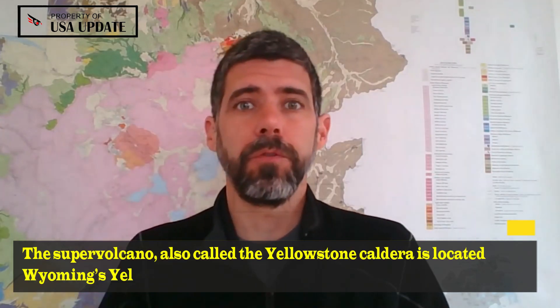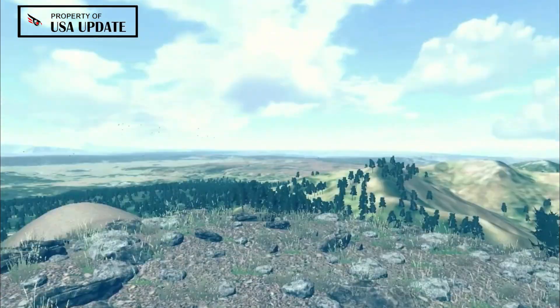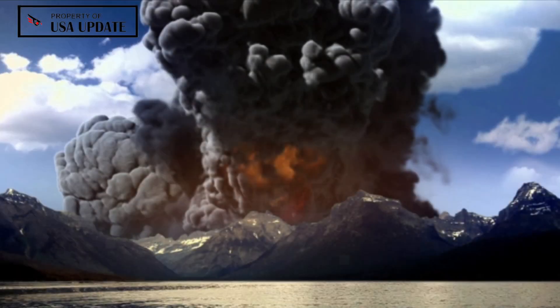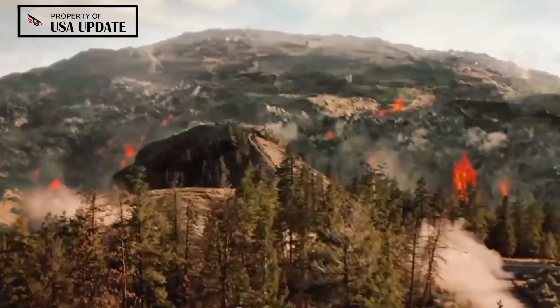The supervolcano, also called the Yellowstone Caldera, is located in Wyoming's Yellowstone National Park and was created following a powerful eruption in the region that occurred about 630,000 years ago. It is a huge bowl about 50–70 km wide, the eruption of which could choke the planet's atmosphere with ash and block out the sun for months.